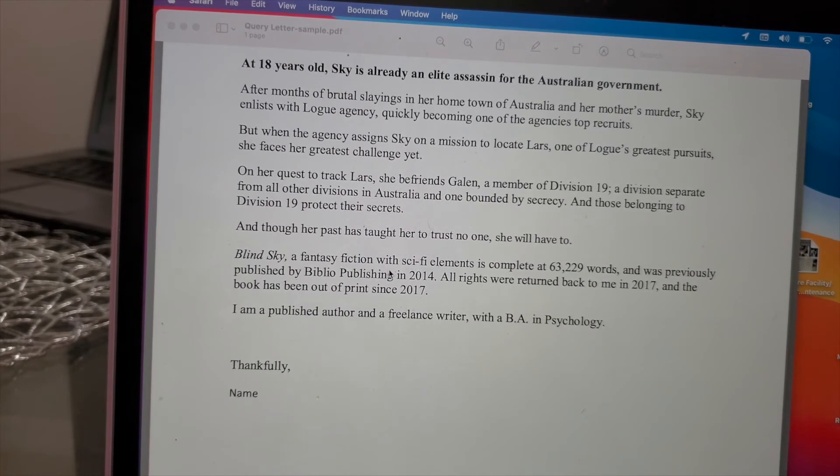Down here, make sure you include your genre, the title of your book, and the word count. I also included that this book was previously published traditionally in 2014 by a small publishing company, and I have all my rights back as of 2017 — just as an example if you're resubmitting to a traditional publisher. Then add a quick bio overview of who you are. You can add more if you want; I keep it short and simple. Thank them, add your name, and you can include something like 'Look forward to hearing back from you.'